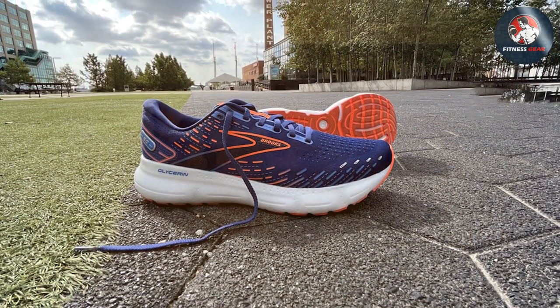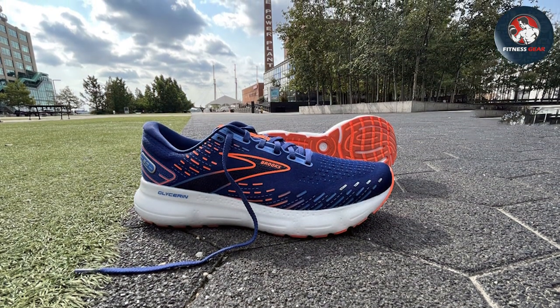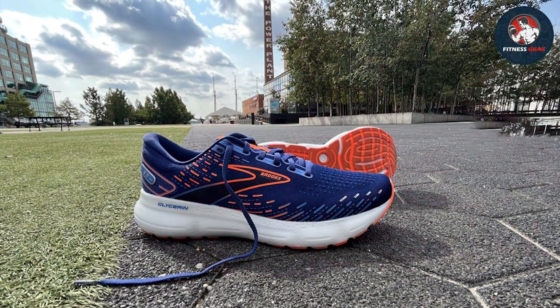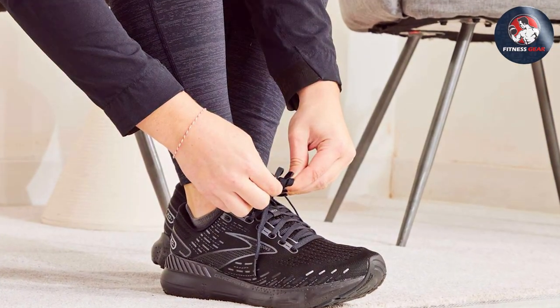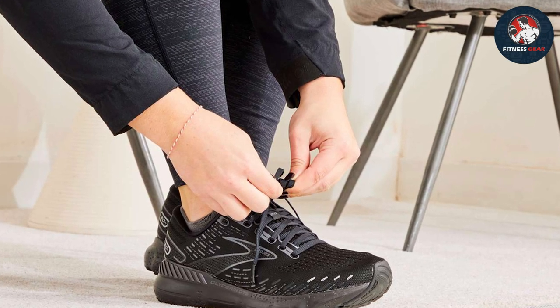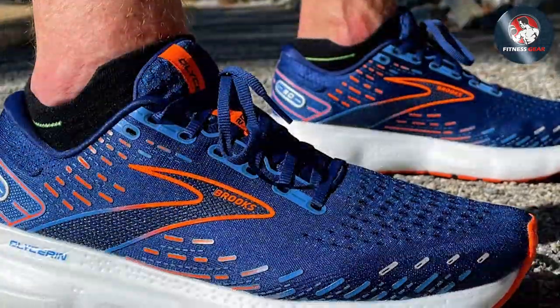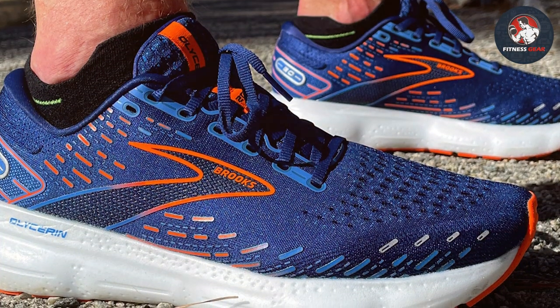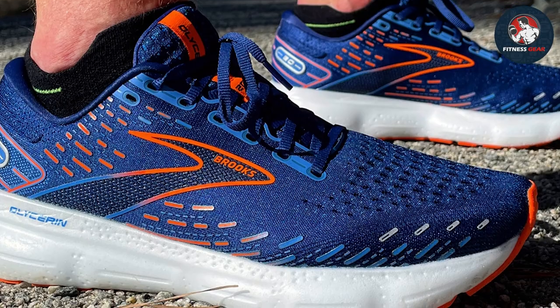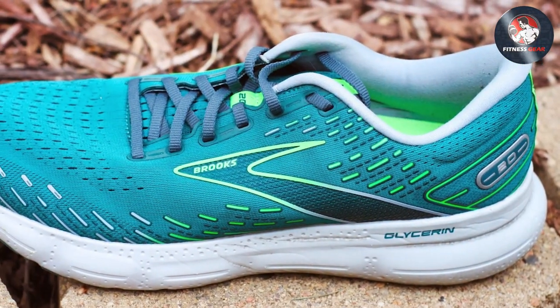The outsole's durable rubber construction provides reliable traction, ensuring a secure grip on any surface. What sets the Glycerin 20 apart is its adaptability — whether you're hitting the track or pounding the pavement, these shoes deliver consistently. The sleek design adds a touch of style, making them versatile for both athletic pursuits and casual wear. Overall, the Brooks Men's Glycerin 20 is a top-tier choice for runners seeking an optimal blend of comfort, support, and style.